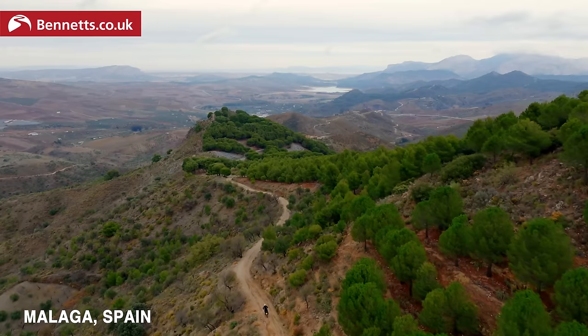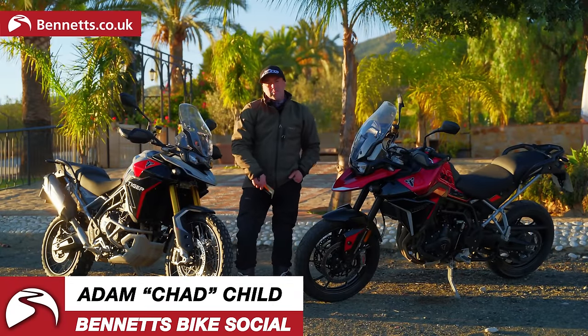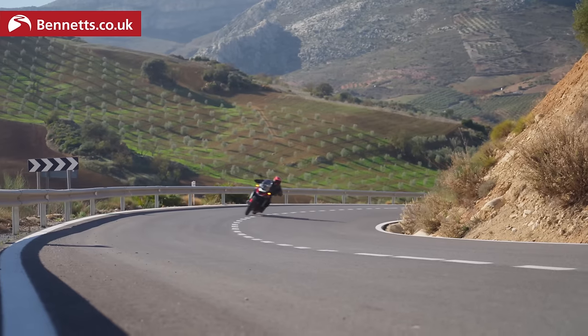Welcome to Bennett's Bike Social, welcome to beautiful southern Spain and welcome to the launch of Triumph's new Tiger 900.